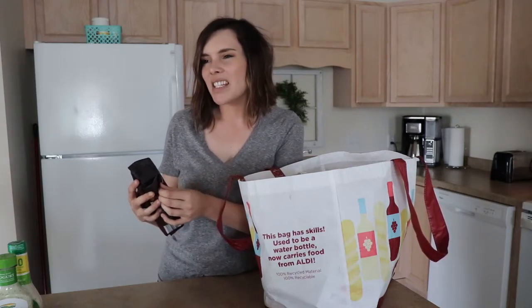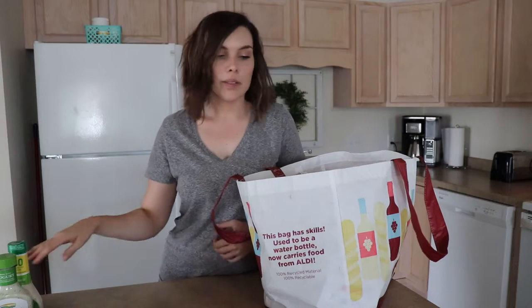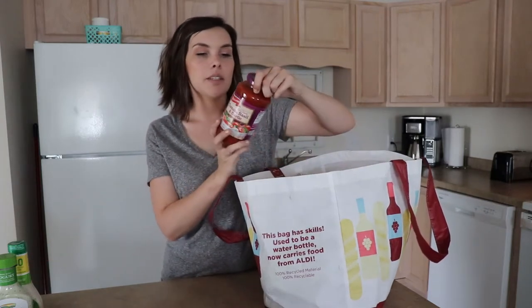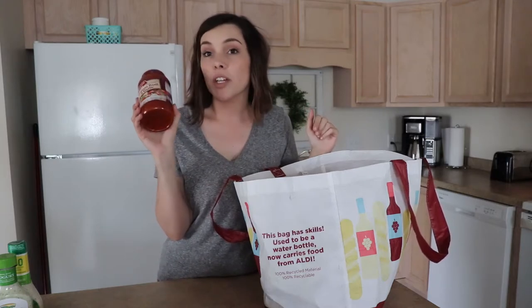I got some dark roast coffee. Normally we get the medium roast but it's just been not strong enough. I used a different brand of coffee in medium roast and it was a lot darker, so I thought I would try dark roast and see — maybe this is actually more like a medium roast in the regular coffees.